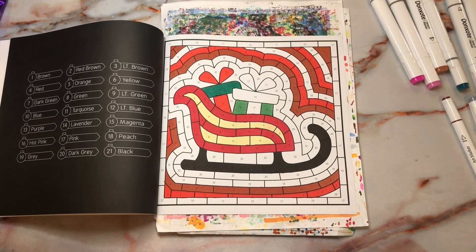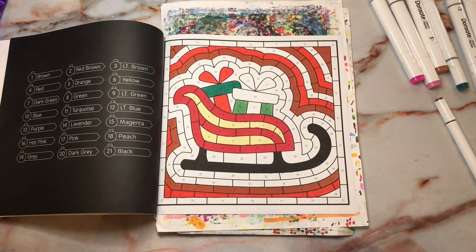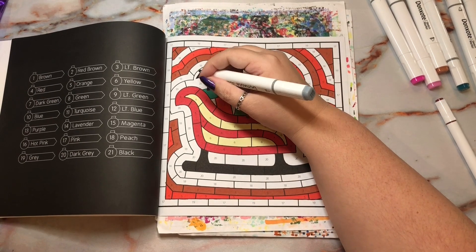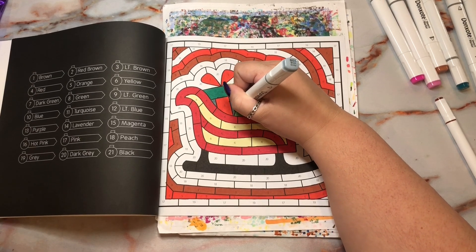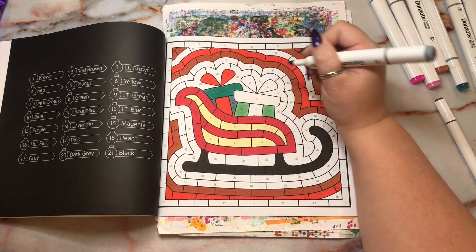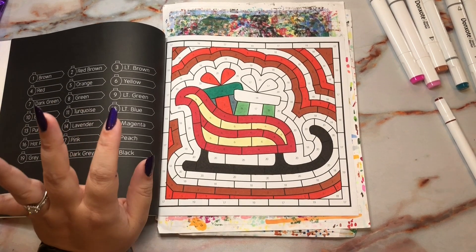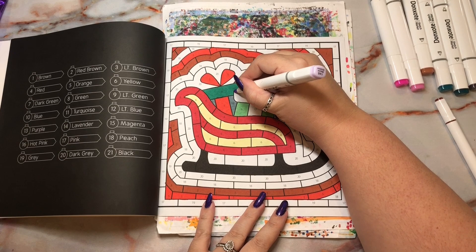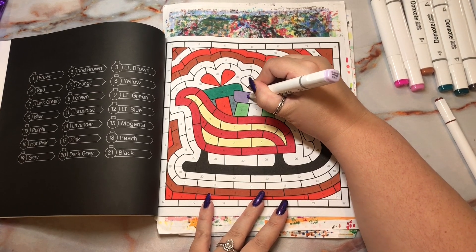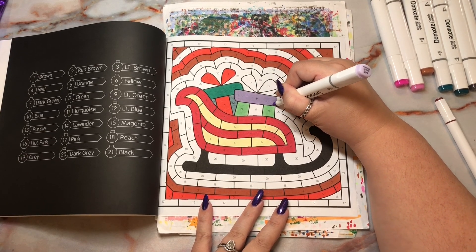I don't see numbers 10 or 11, but I do see 12 which is light blue. These are kind of a weird color combination for a present but okay, I'll trust the book. Then 14 is next which is light purple — I like this color. I don't really know what's going on with this present but sure.